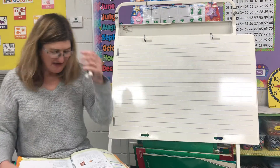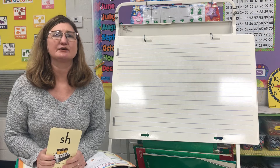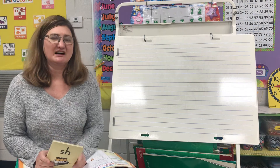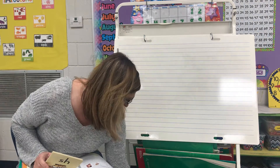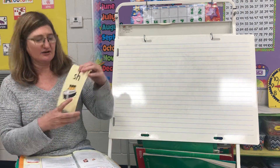Hello boys and girls, today we're going to review our digraphs. We talked about them earlier in the week and we're going to review them all right, so let's take a look at our first one.